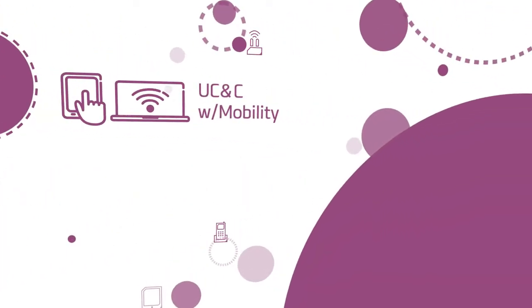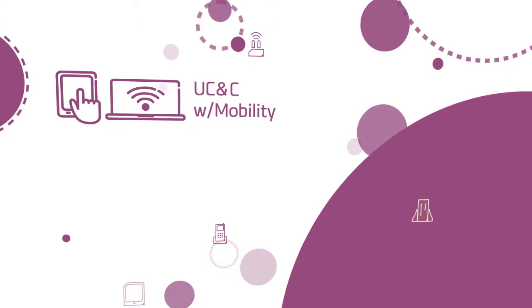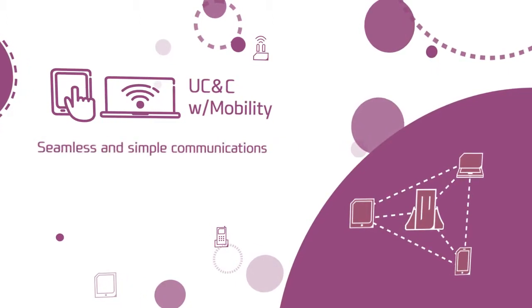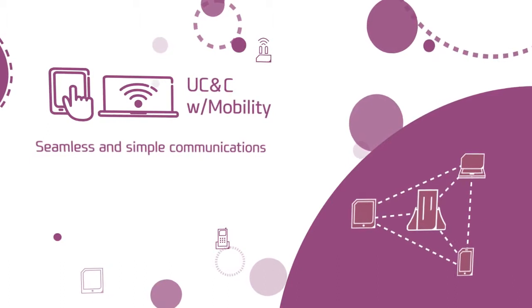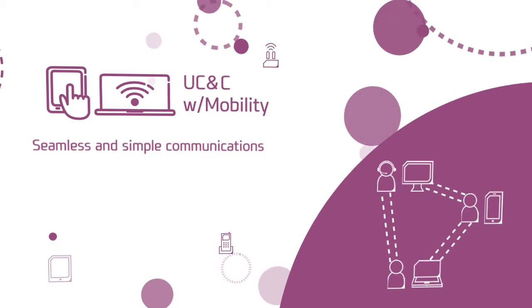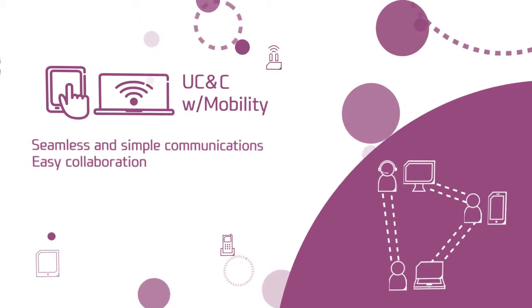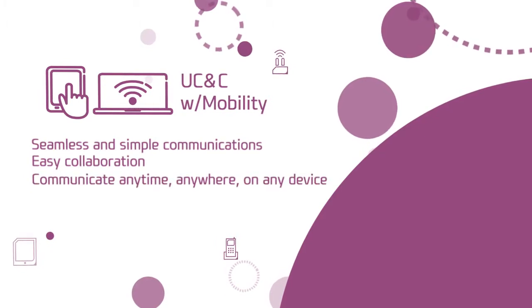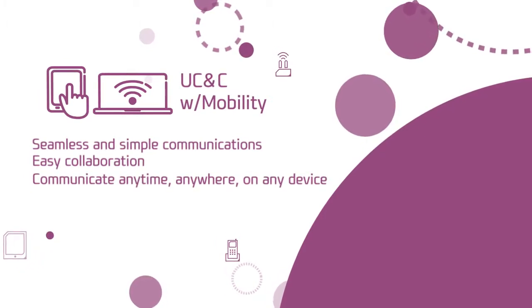UC&C and Mobility. All clients are connected to the system, and users can experience seamless and simple communications. Full-featured UC applications are designed with an intuitive user interface, so any users can collaborate very easily. All users can communicate anytime, anywhere, on any device.